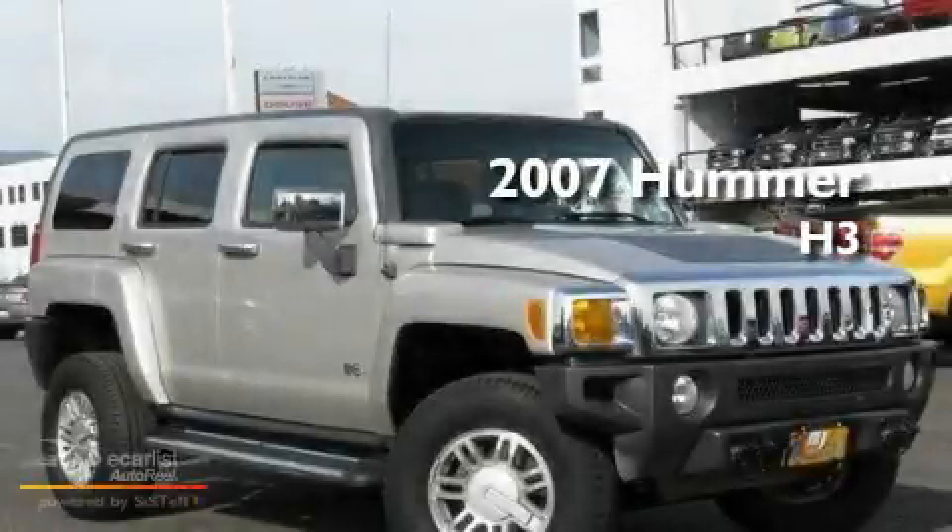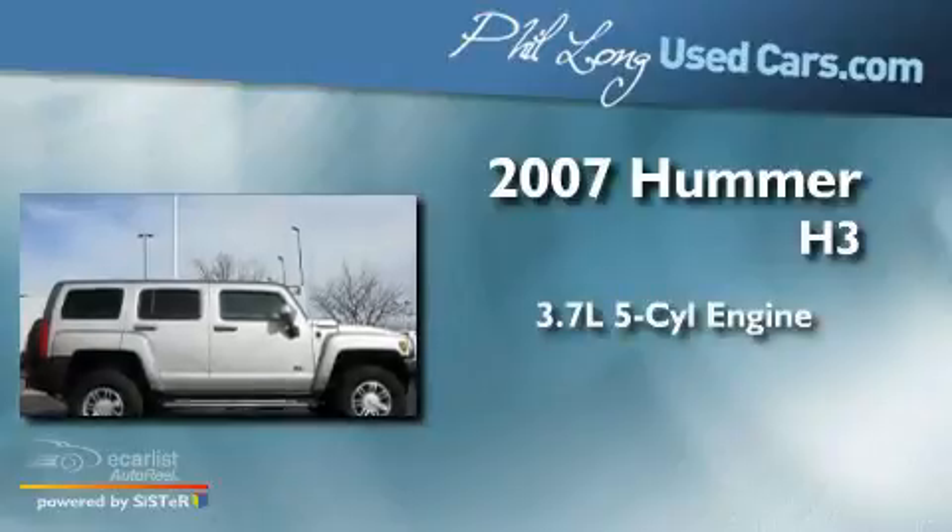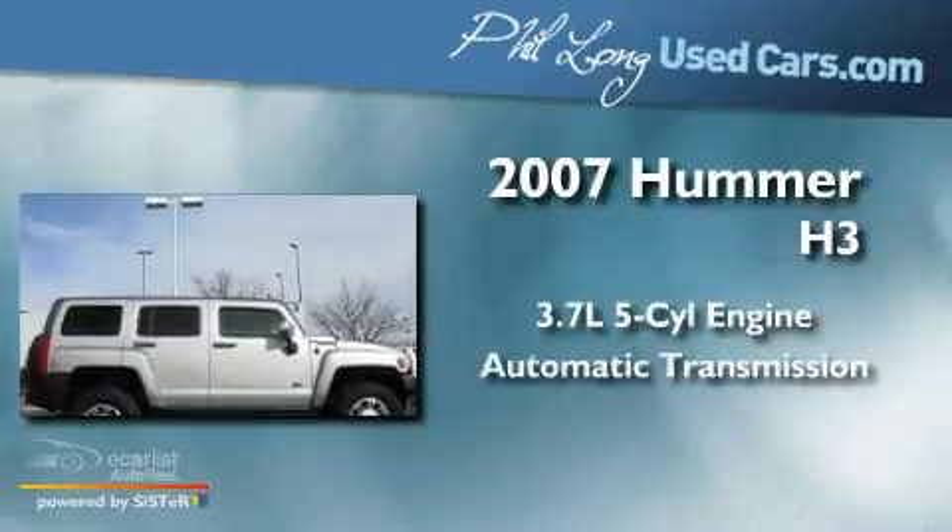This is a 2007 Hummer H3. It has a 3.7-liter five-cylinder engine and an automatic transmission.